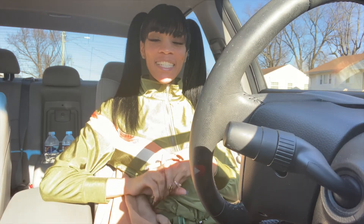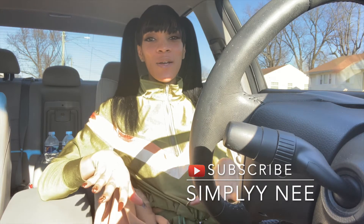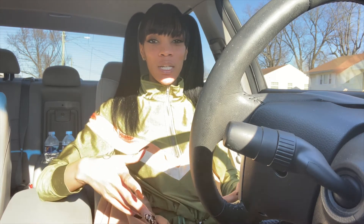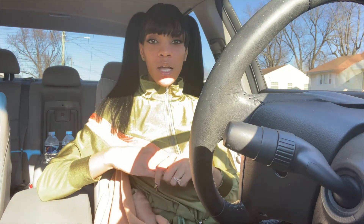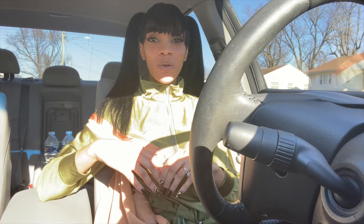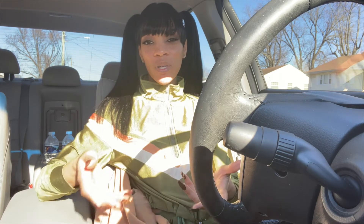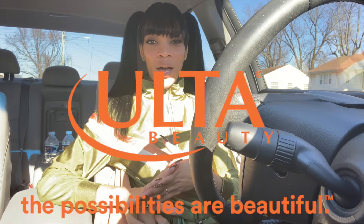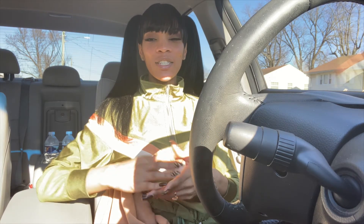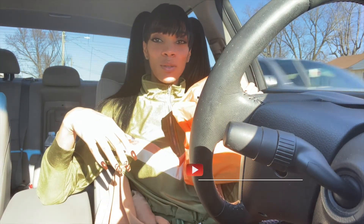Hey guys, welcome back to my channel. I'm Simply Me — if you're new, go ahead and hit that subscribe button. Today's video is going to be really short and sweet. I'm coming to you from my car because I have things I'm doing today, but I wanted to come on here and give you guys a quick little haul. I've been trying to get this haul up forever and I've been with Alter Beauty, so I wanted to share what I got. Let's go ahead and dive right into the video — this is my Alter Beauty bag right here.